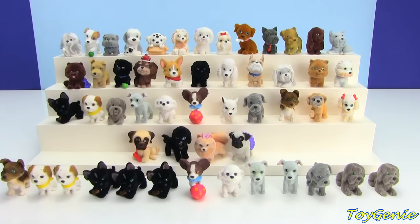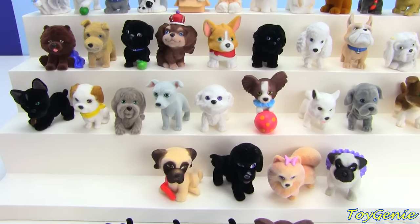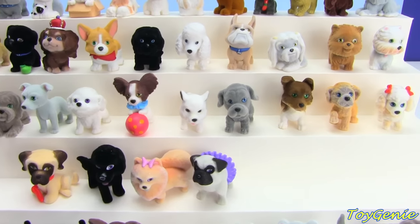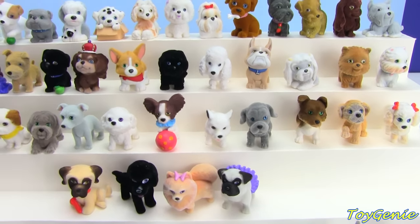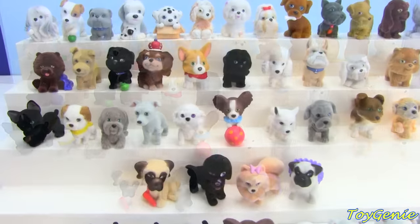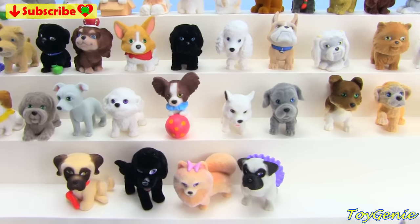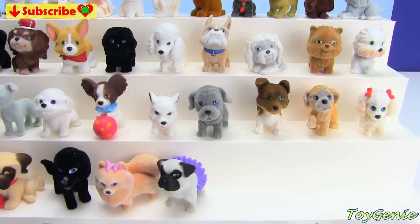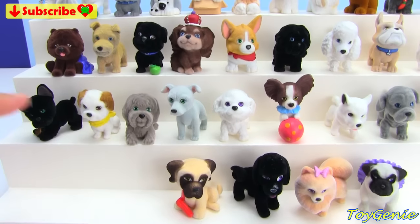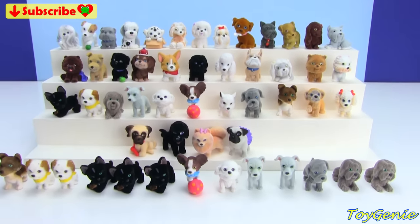Well guys, that's it for this video. I'm pretty surprised by all the different breeds from this series, and some of them I have never even heard of. So what I'd like to know is if you have a dog, what breed is your dog? And also, which one of these Puppy in My Pockets is your fave? My fave from Series 2 is Peanut. So see you guys in the comment section — bye-bye for now.